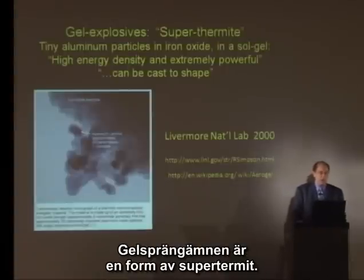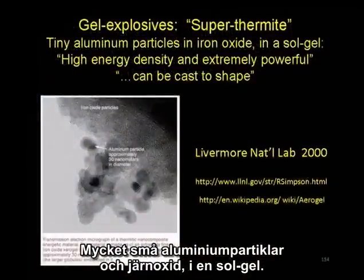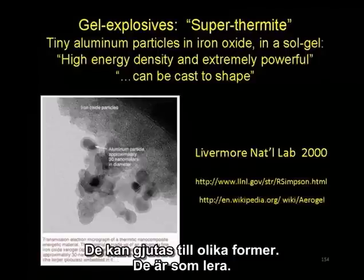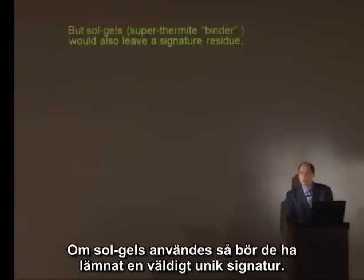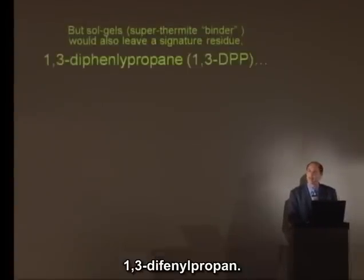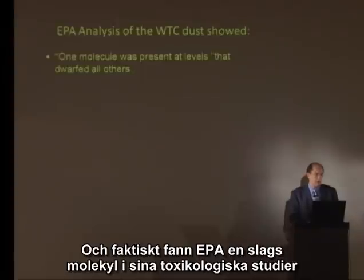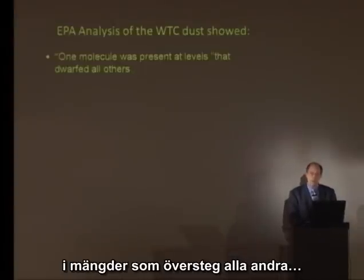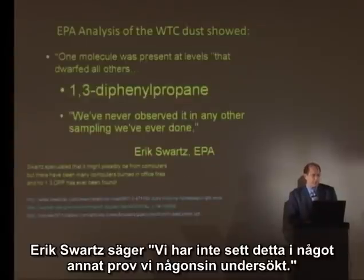Gel explosives are a super-thermite: tiny aluminum particles in iron oxide in a sol-gel. They can be cast into shape — they're like a clay. Lawrence Livermore Lab did research on this. If sol-gels were used, they would leave behind a very unique signature: 1,3-diphenylpropane. In fact, the EPA finds one molecule in their toxicological studies at levels that dwarfed all others — 1,3-diphenylpropane. Eric Schwartz says: 'We've never observed it in any other sampling we've ever done.'